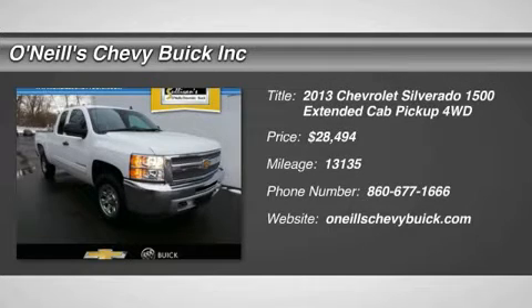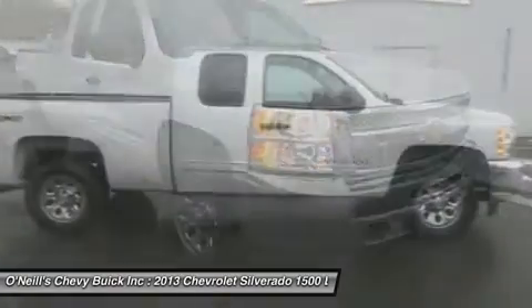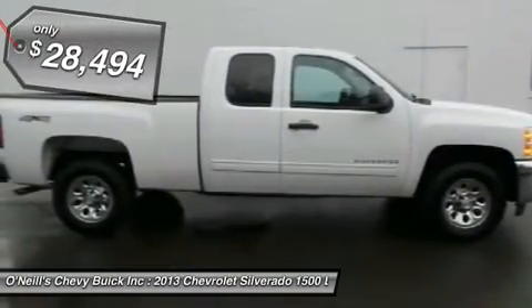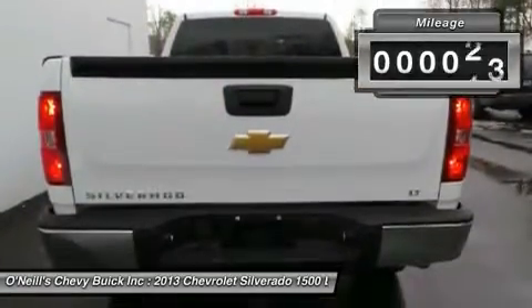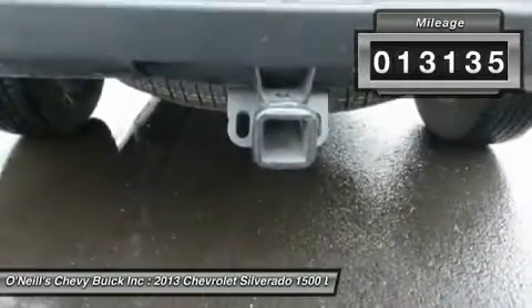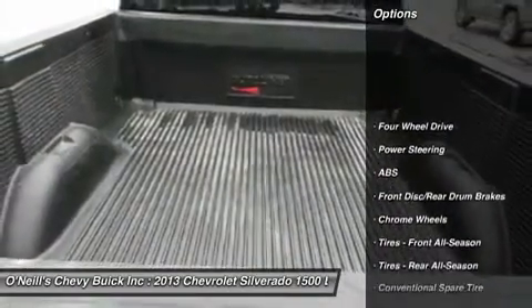6-Speed Automatic Electronic with Overdrive, 4WD, and Claw White Hot Extended Cab. If you're looking for comfort and reliability that won't cost you tens of thousands, come check out this truck today. It is nicely equipped with features such as 6-Speed Automatic Electronic with Overdrive, 4WD, and Claw.